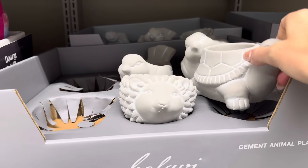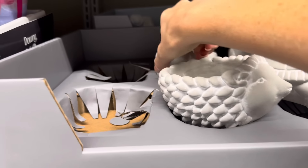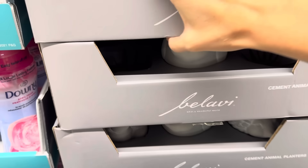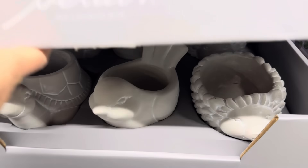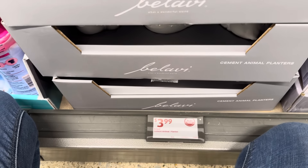Cement animal planters down here — we have Mr. Turtle, the hedgehog — I love a hedgehog! — and then a bird. Are there no bunnies? There are not. Sad. Well, the hedgehog really would do me well. $3.99 for one of those.